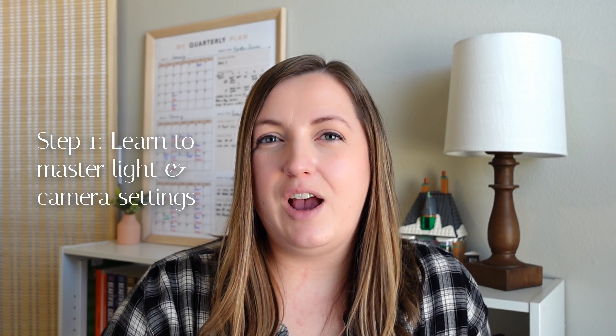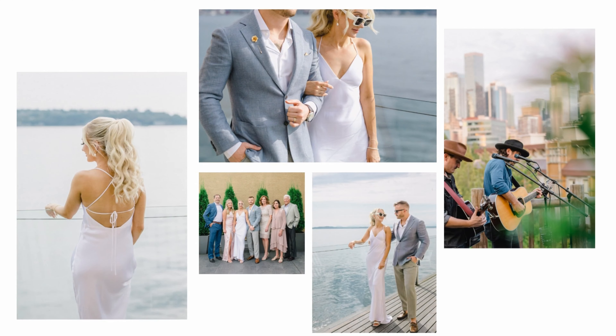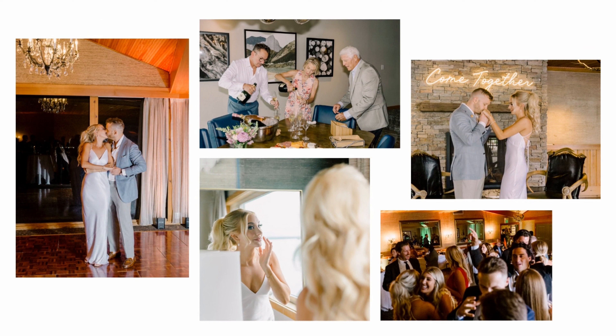It all starts with light and how you capture your images in that light. We have backlight, front light, side light, open shade, indoor light, mixed indoor light, ambient light, flash, continuous light — so many different types.